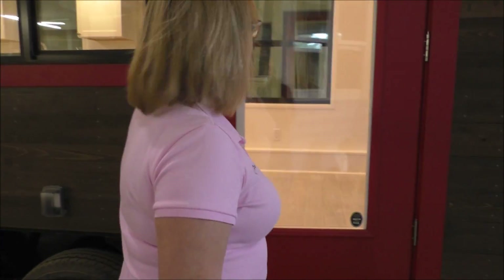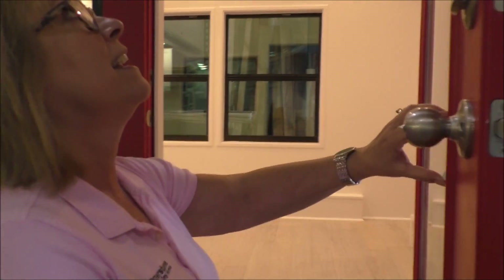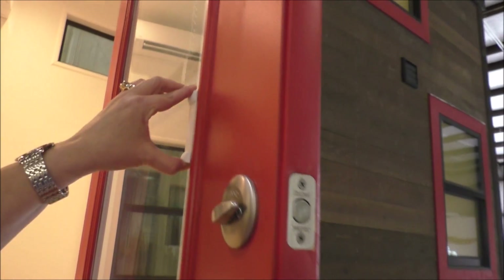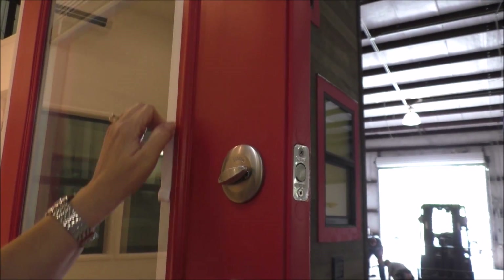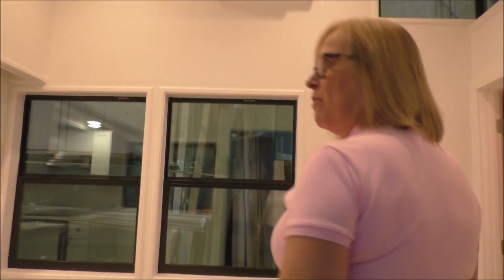The front door — we have a full light front door. It has shades that are integrated between two pieces of glass. You don't have to hear a banging shade against the window when you open it.